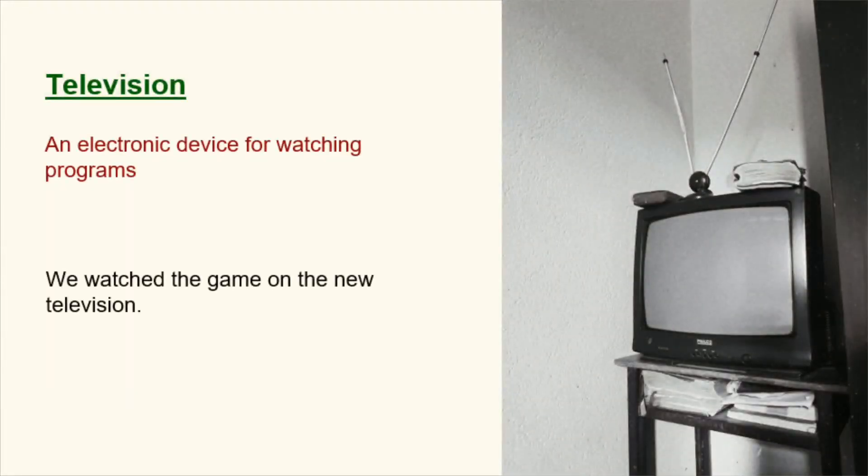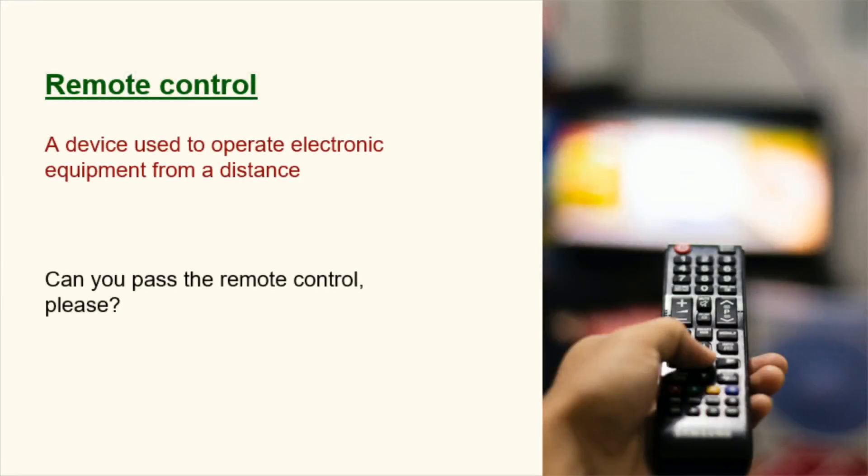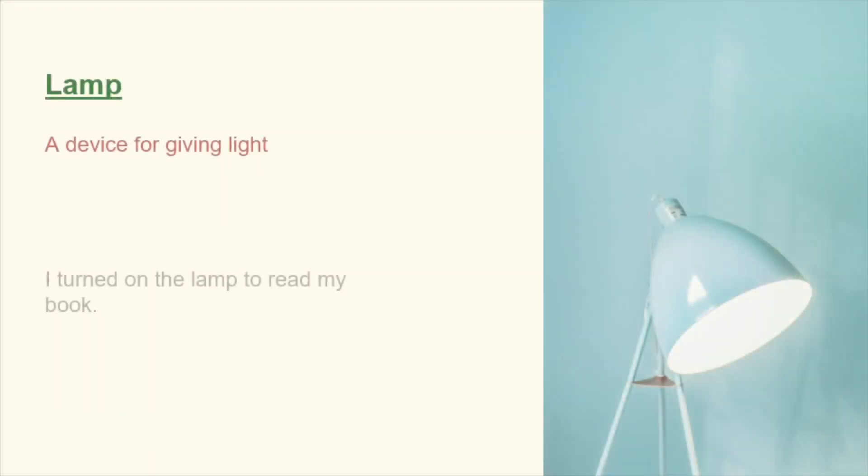Television. An electronic device for watching programs. We watched the game on the new television. Remote control. A device used to operate electronic equipment from a distance. Can you pass the remote control, please? Lamp. A device for giving light. I turned on the lamp to read my book.